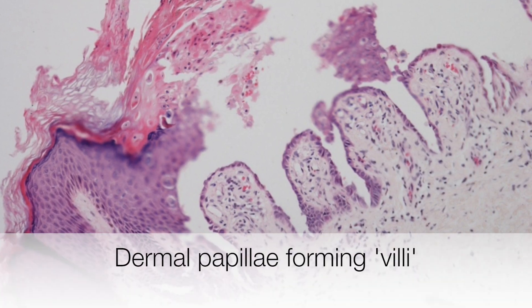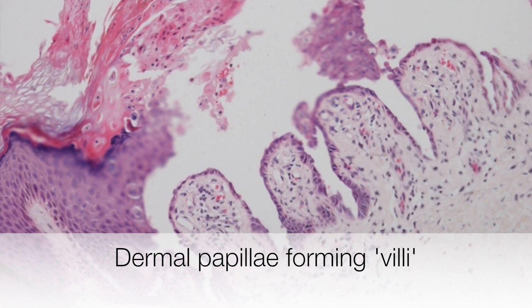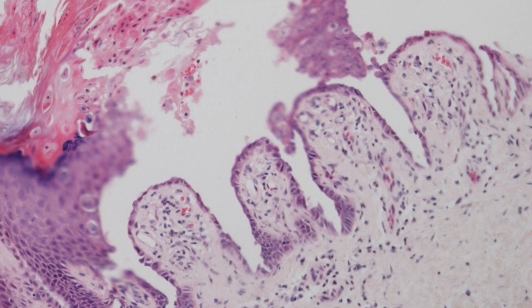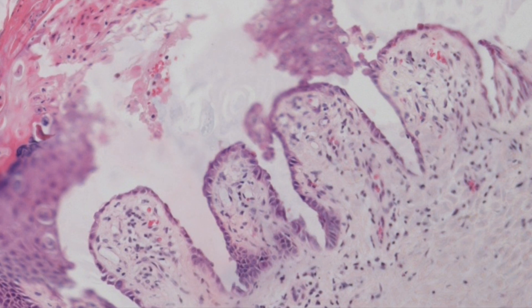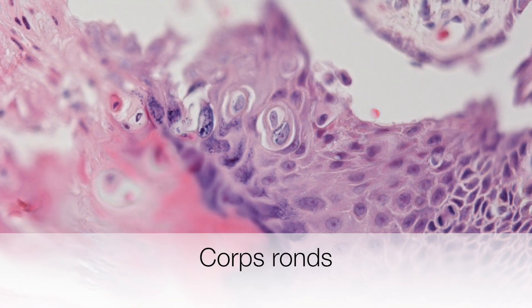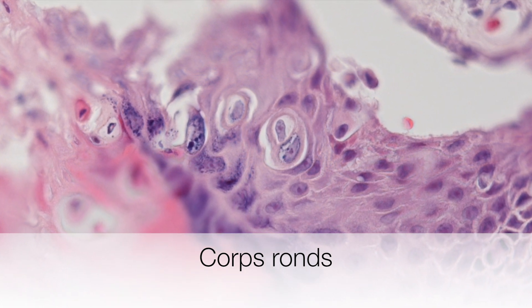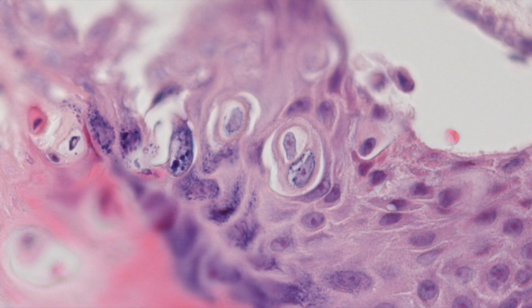In this biopsy of Darier's, you can see these villi covered by basal cells from the dermal papillae. Here we are zooming into dyskeratotic cells surrounded by clear halos — these are the corps ronds in the epidermis.